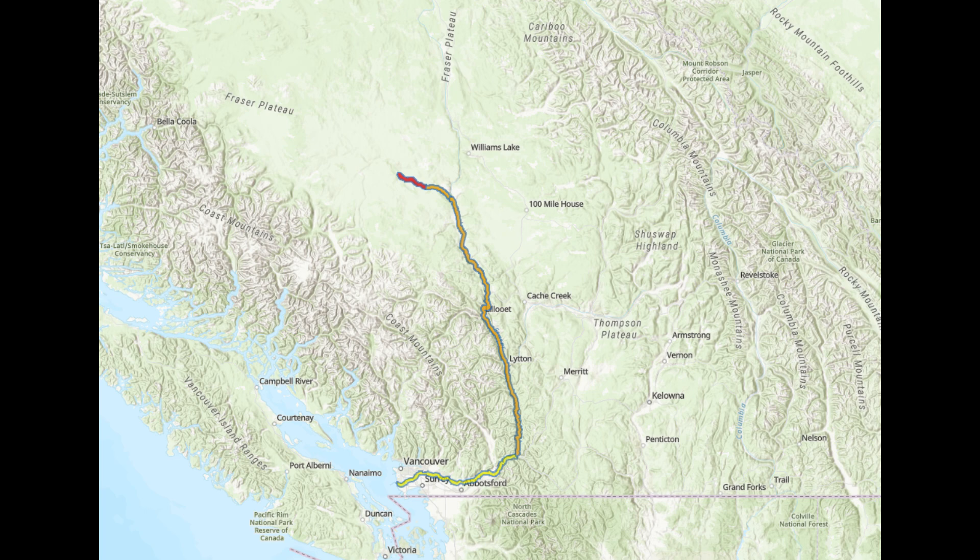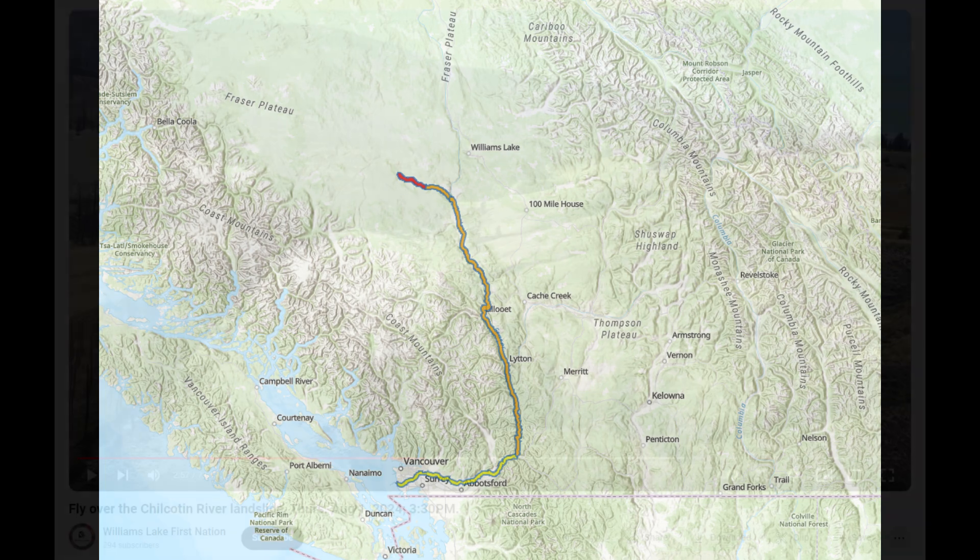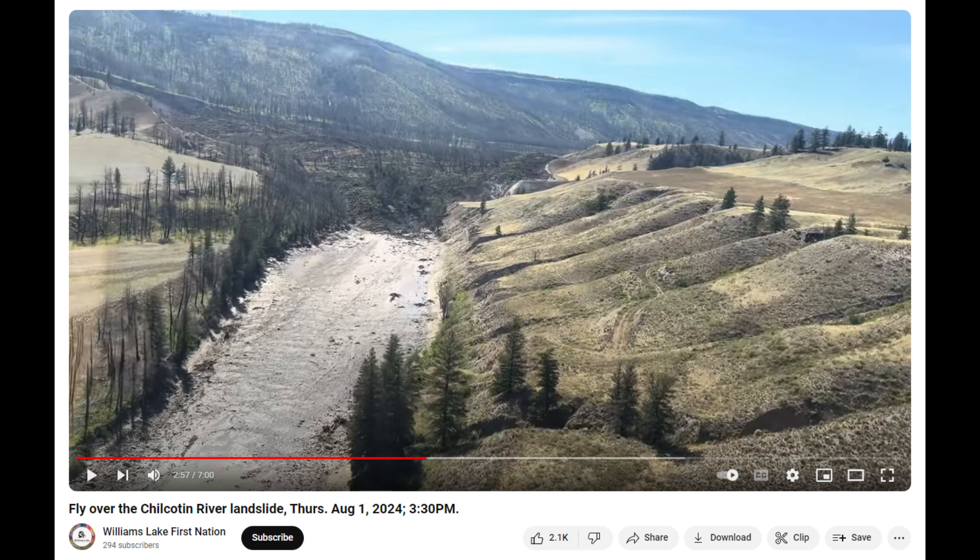Emergency officials warned earlier in the day that flash floods are imminent and could occur within 24 to 48 hours. There is a significant risk of a flash flood downstream if the river breaches the landslide, which is expected to happen eventually. If this dam were to break, it could result in dozens of evacuation orders along both rivers, and people need to be prepared.